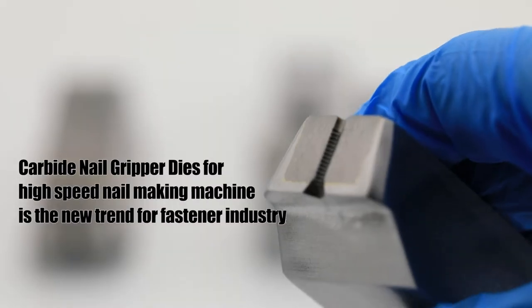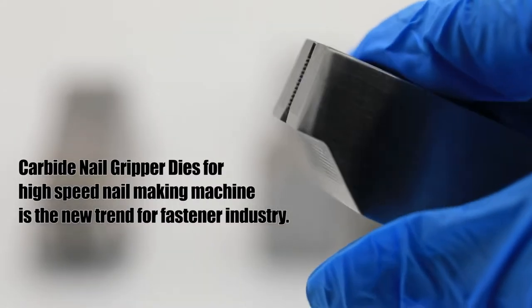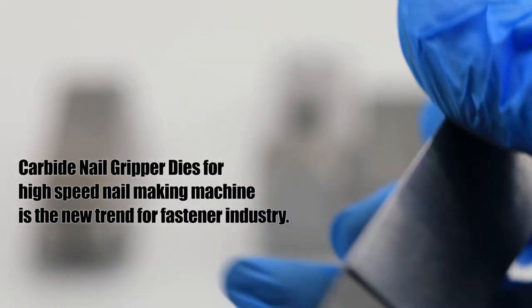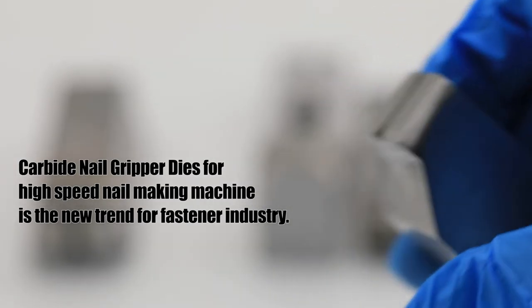The mass production of steel nails requires high wear-resistant dies to achieve a long die life and minimize downtime. UKO can do it.